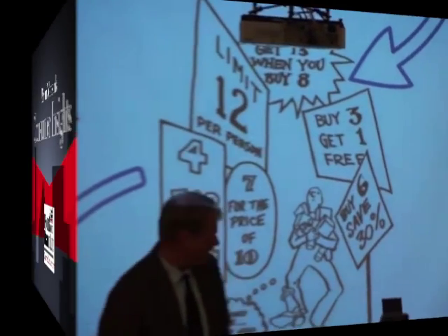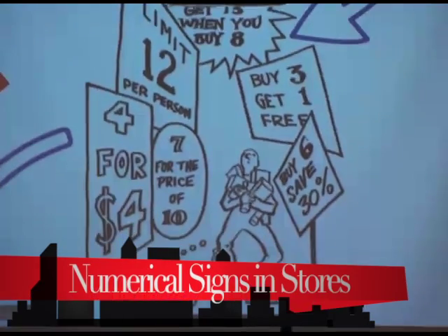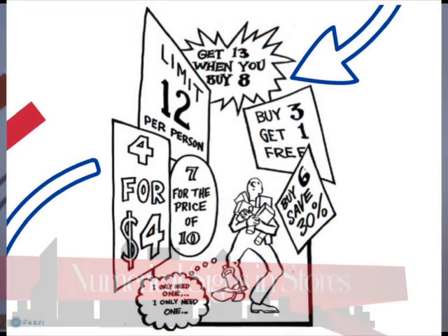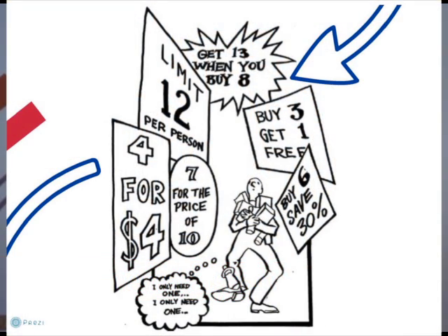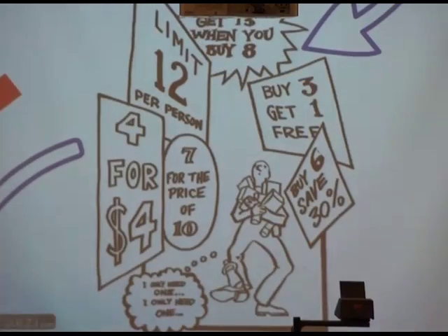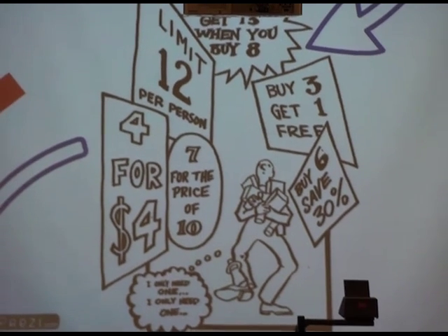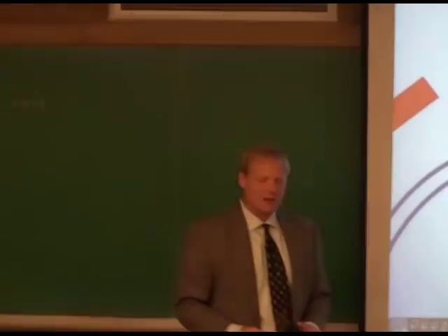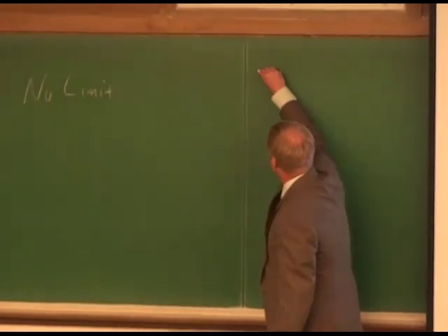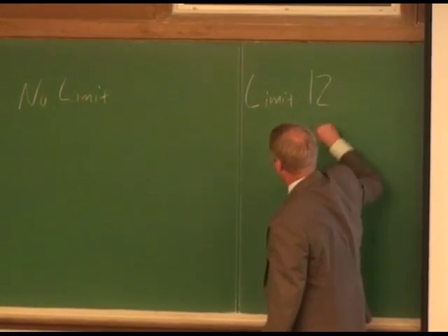Let's take a look at a situation of a person buying stuff. We have two different stores. One store has a sale selling Campbell's Soup for 79 cents with a sign that says 'no limit per person.' The next store has the same sale — Campbell's Soup for 79 cents — but with a sign that says 'limit 12 per person.'